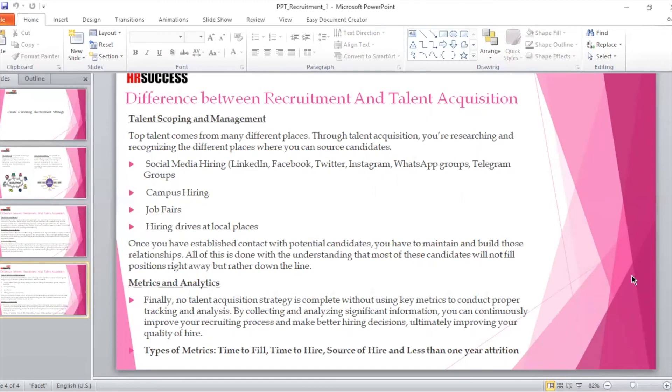Once you have established contact with potential candidates, you have to maintain and build those relationships. Even passive candidates who are not looking for an immediate job change — your ultimate goal is to build a relationship with them from the first day you make a call, to the time they decide to look for a job or career change at your organization. Most of these candidates will not fill positions right away but rather down the line, so you cannot expect a prospective candidate to join your company next week. These decisions take time, shaped by how you interact, the reputation you've built with them, and the company's reputation in the marketplace.